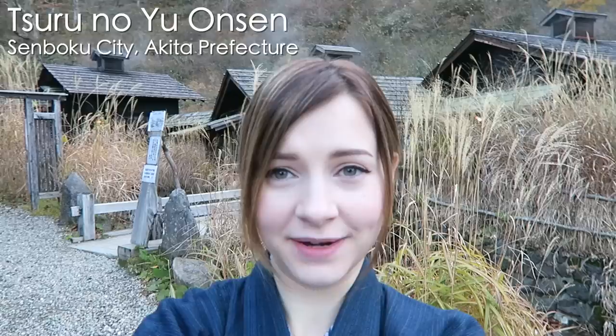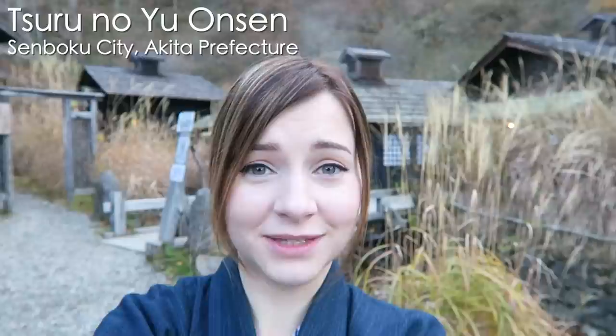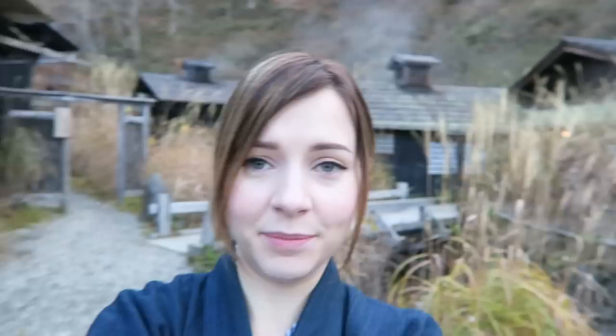This is Tsuru no Yu and it's one of the top 10 onsen in Japan — I can see it easily being number one. This place is so gorgeous; it dates back to the 1600s. The buildings are amazing, all thatched roof, really old-style buildings, and just walking around the place is fun. There are seven different baths here.